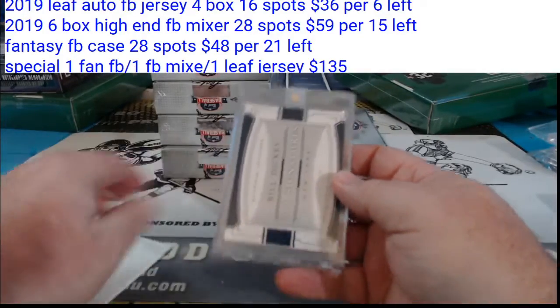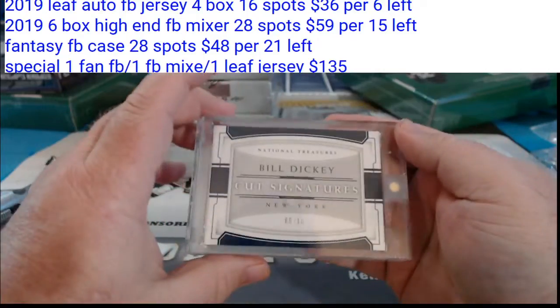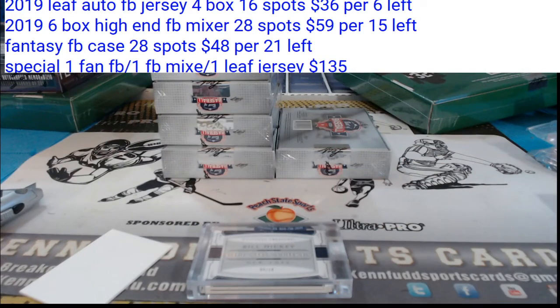And Bill Dickey, cut signature, 9/10. Old guy. I guess we'll find out what team it is. I think Bill Dickey is a Yankee if I'm not mistaken. Yeah, whole career Yankees. Whole career looks like New York Yankees.